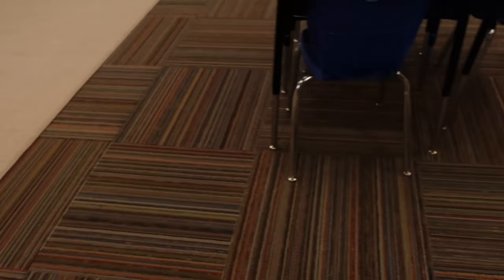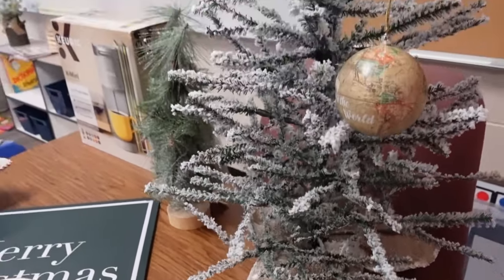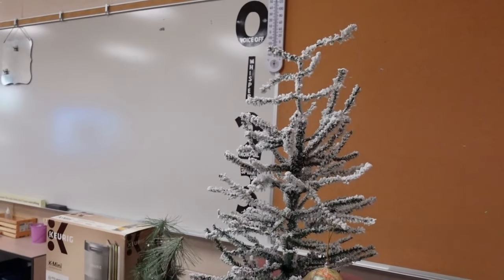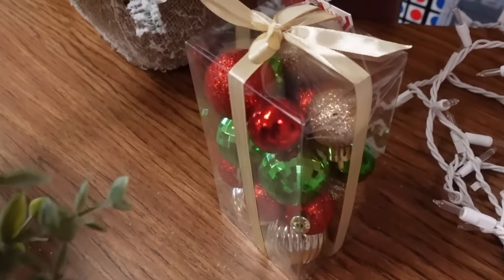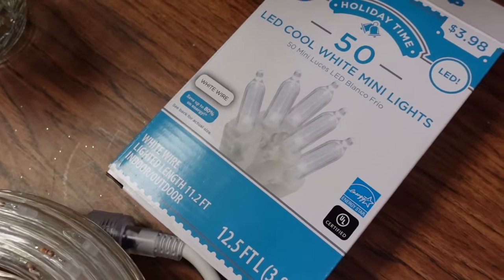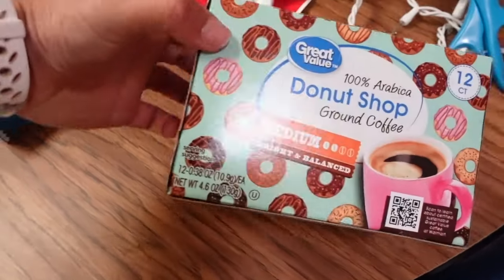The last store I went to was Walmart. I found this little tree — I wanted a much bigger tree, but this is the best I had because apparently I went too late. It's not even December yet, people — slow down. I also got some little spheres to decorate, some lights, a little tree topper star, and some other lights for the tree, plus K-Cups.